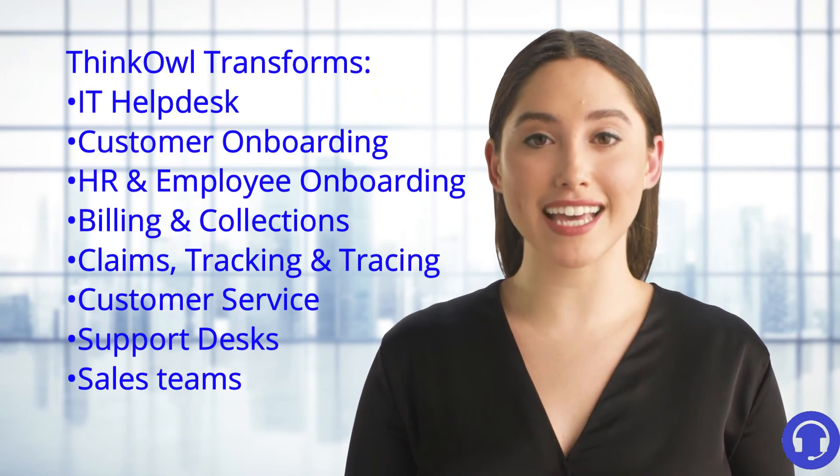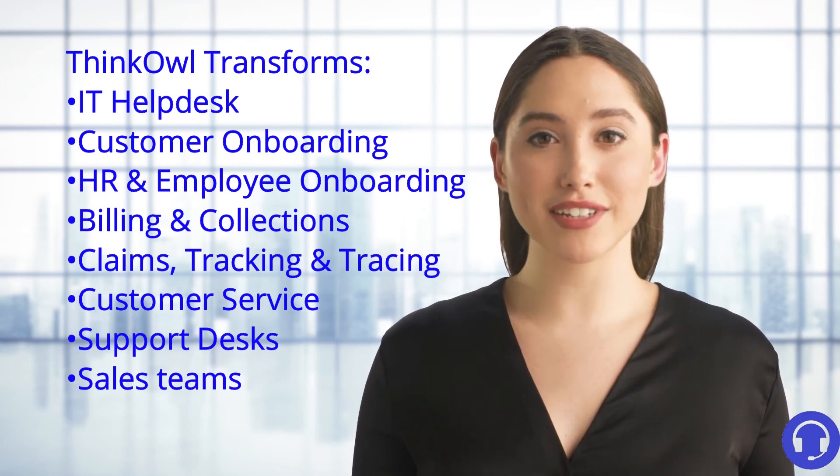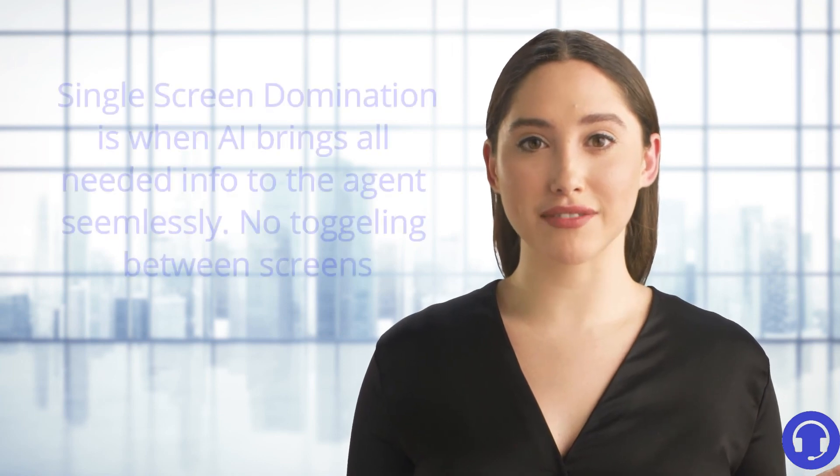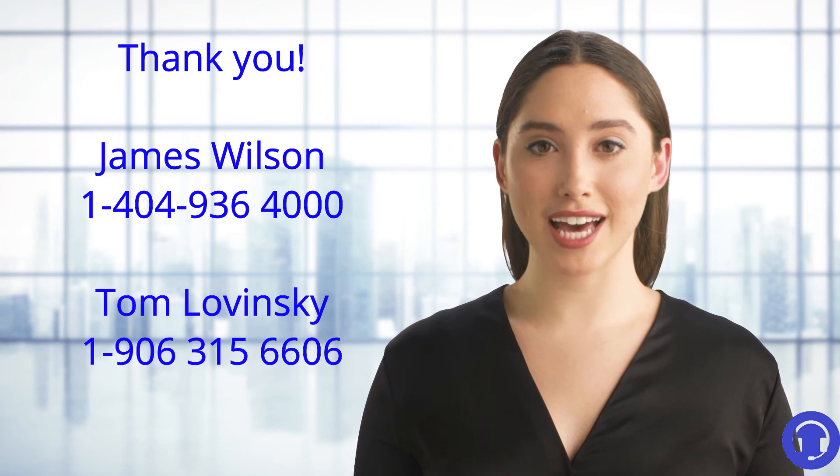ThinkOwl transforms your IT help desk, shipping claims, accounts payable, collections, and customer service. ThinkOwl helps all channels but especially helps in group Outlook mailboxes in single-screen domination. ThinkOwl's cognitive automation is your answer to limited manpower, time, and budget.